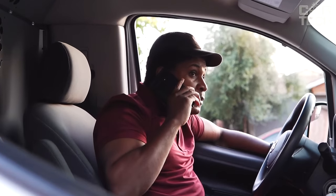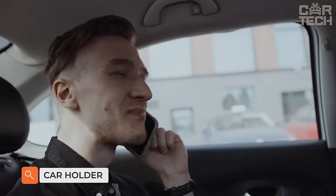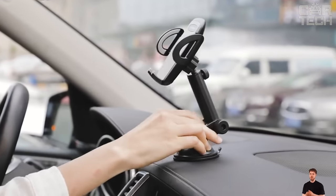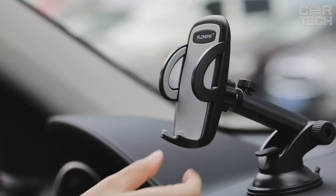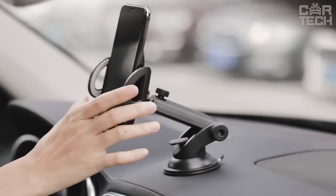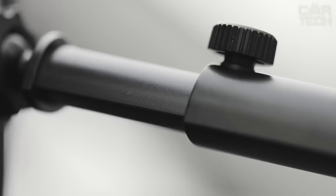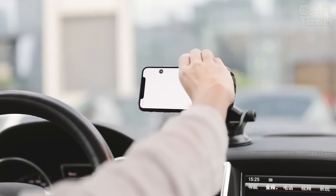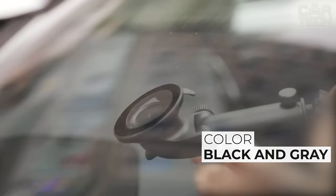It is hard to imagine a modern person who does not have a smartphone. In the car, we use it as a navigator or to listen to music. To keep your phone from flying around the cabin on road potholes, you need to fix it properly. This holder holds the phone securely even in the most critical situations. The holder can be adjusted for reach, rotation, and angle so you can install it the way you need. It can be mounted both on the dashboard and on the windshield. The grip is adjustable and will fit any average phone. It is available in black and gray.